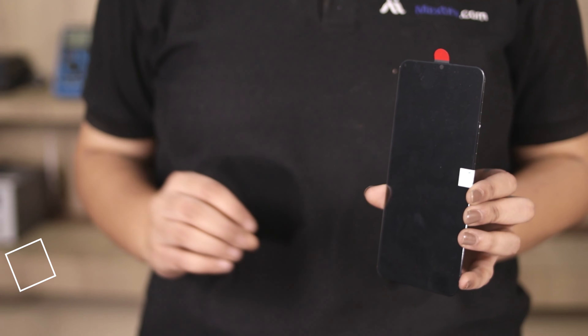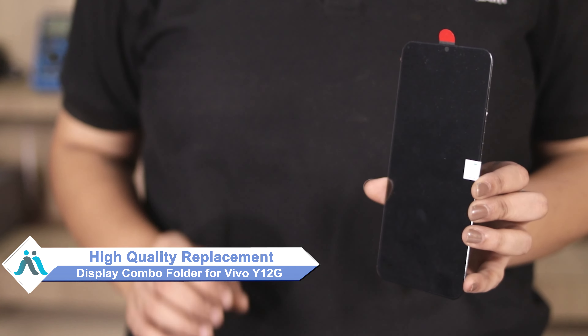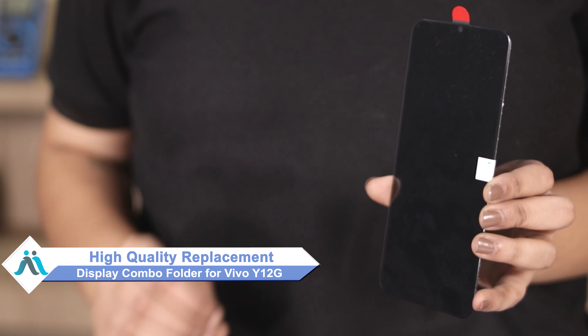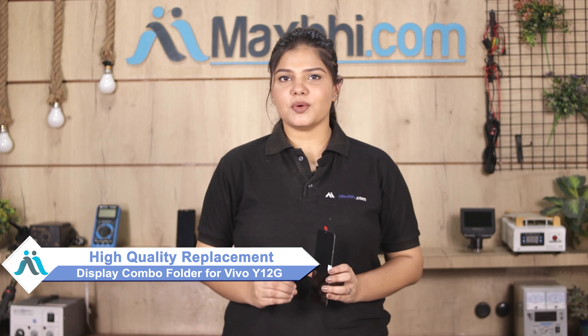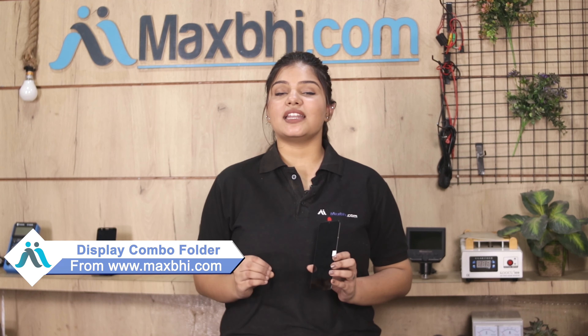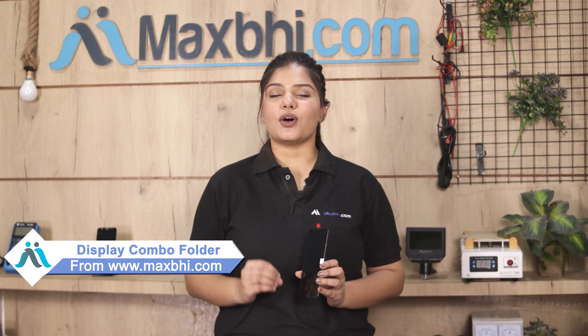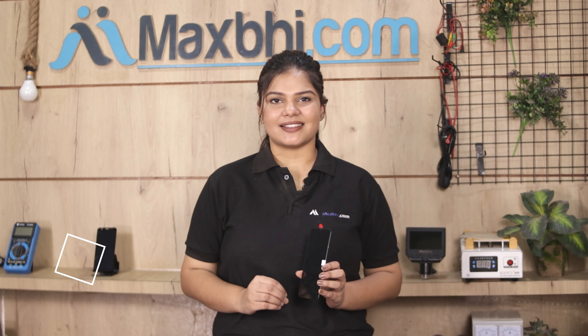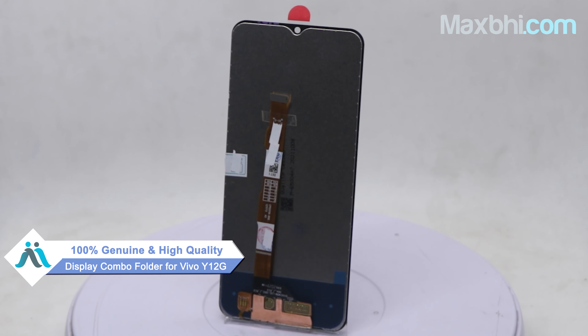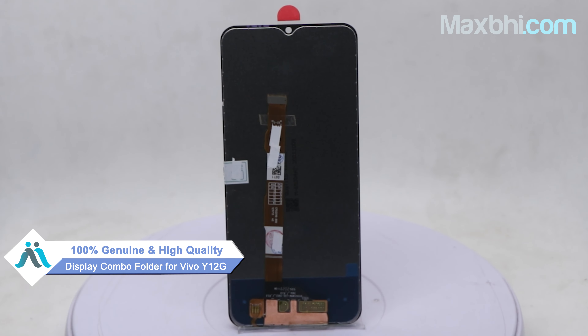Don't worry. You can now buy a high quality replacement display combo folder for your Vivo Y12G at a very affordable price from MaxBee.com, and fix your phone yourself at home or get it repaired by any professional very easily. This display combo folder is a 100% genuine quality product which works similar to your original with a perfect fit for the Vivo Y12G.